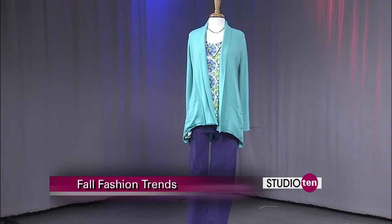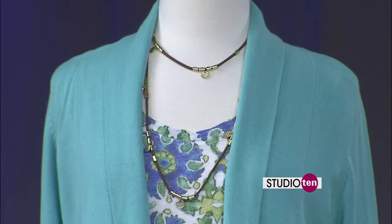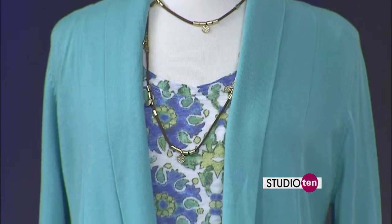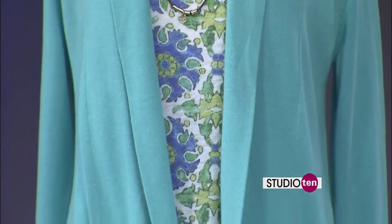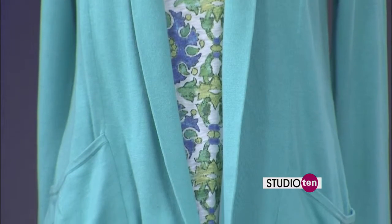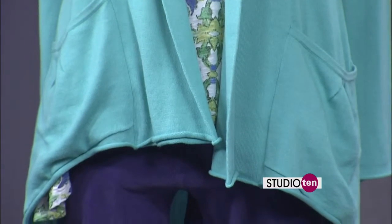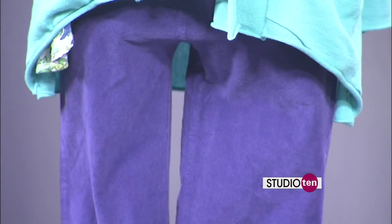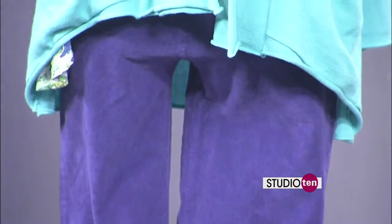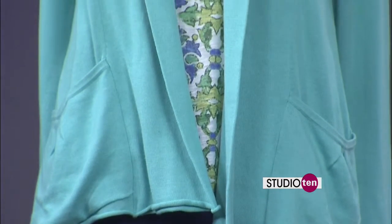Here we see color blocking. We have a turquoise vineyard cardigan, which is a lightweight cardigan but enough for fall — if you wanted to bring it into winter, you could put something a little heavier under it. We have an eggplant pin whale corduroy pant. Eggplant is very popular this fall, with a Talavera print that ties the whole outfit together. So you can still wear your bright colors into the fall without looking too dull.